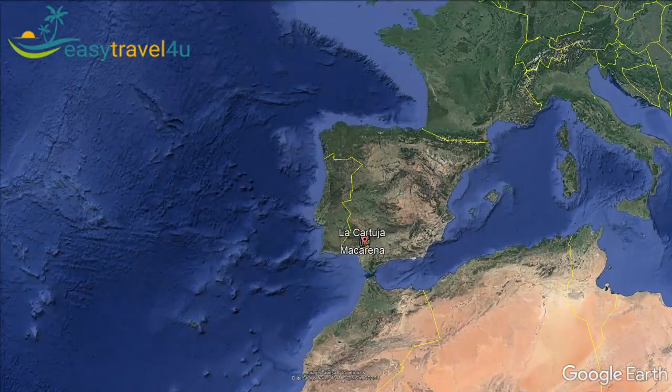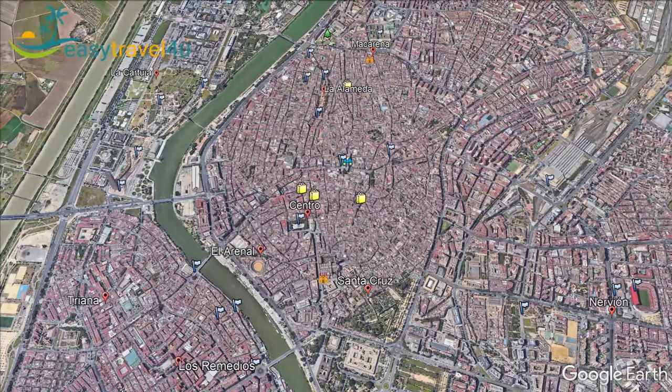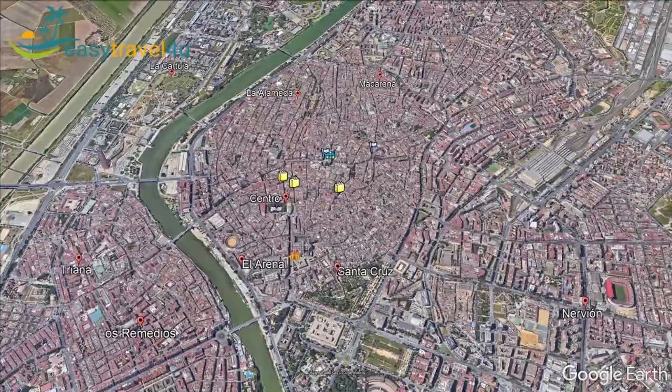Located on the plain of the river Guadalquivir, the capital and largest city in the Andalusia region of Spain, Seville draws tourists from around the world each year. It is famous for its flamenco dancing, architectural design and Moorish buildings.